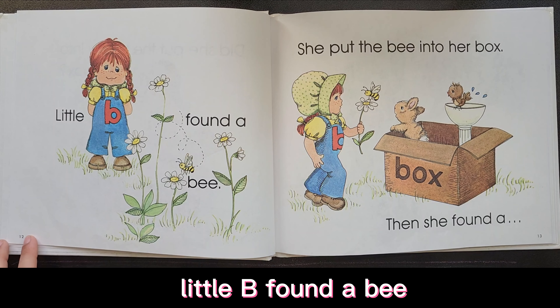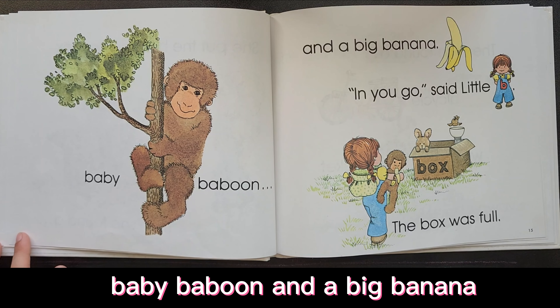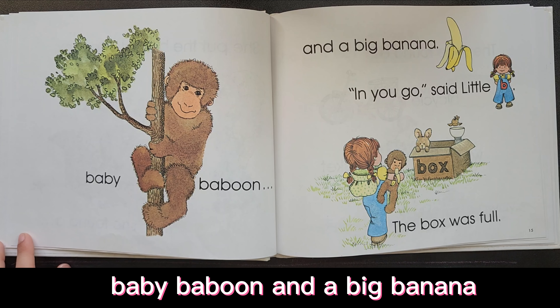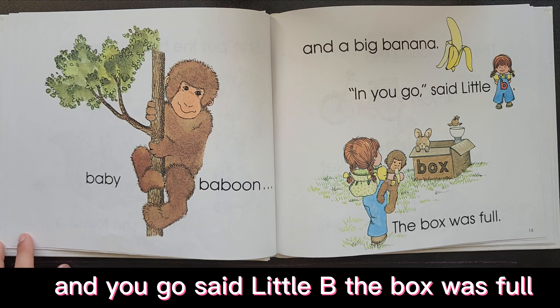Little Bee found a bee. She put the bee into her box. Then she found a baby baboon and a big banana. In you go, said Little Bee.